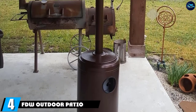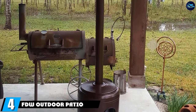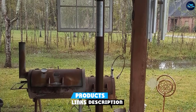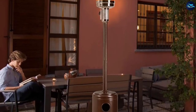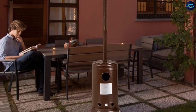Next at number 4, we have the FDW Outdoor Patio Heater. The most impressive feature of this heater is that it provides a heat output of 45,000 BTU, which means it can make your patio hot in the blink of an eye. The manufacturers advise you to adjust the heater to work at its high level initially, but when the desired area is warm, turn the heat down.